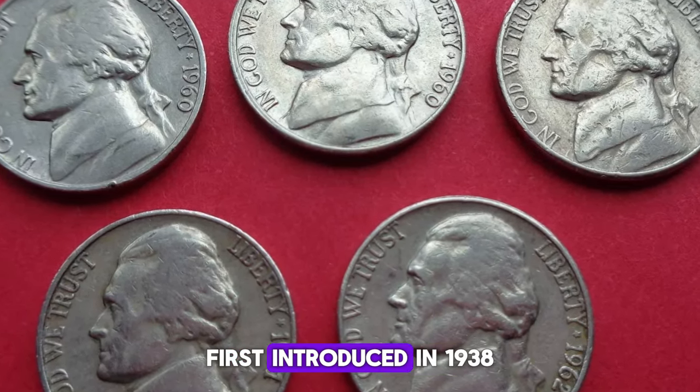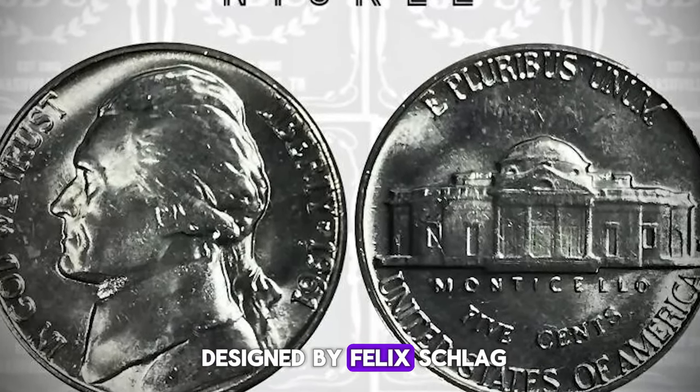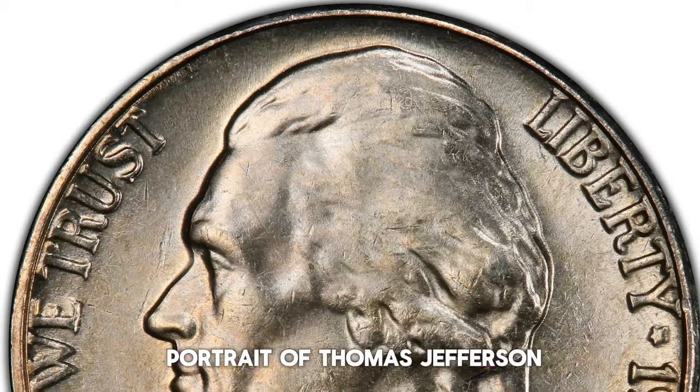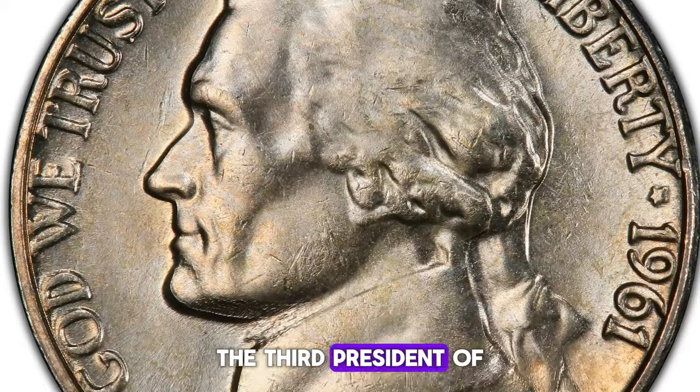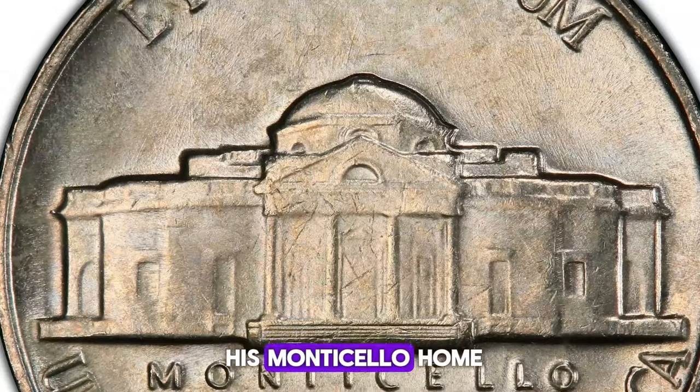The Jefferson Nickel, first introduced in 1938, replaced the Buffalo Nickel. Designed by Felix Schlag, the obverse features a portrait of Thomas Jefferson, the third president of the United States, while the reverse showcases his Monticello home.